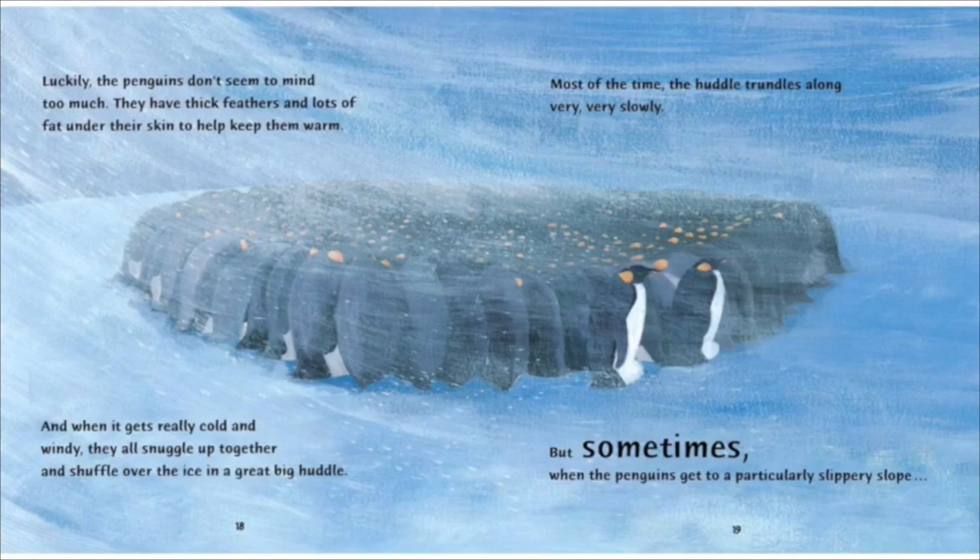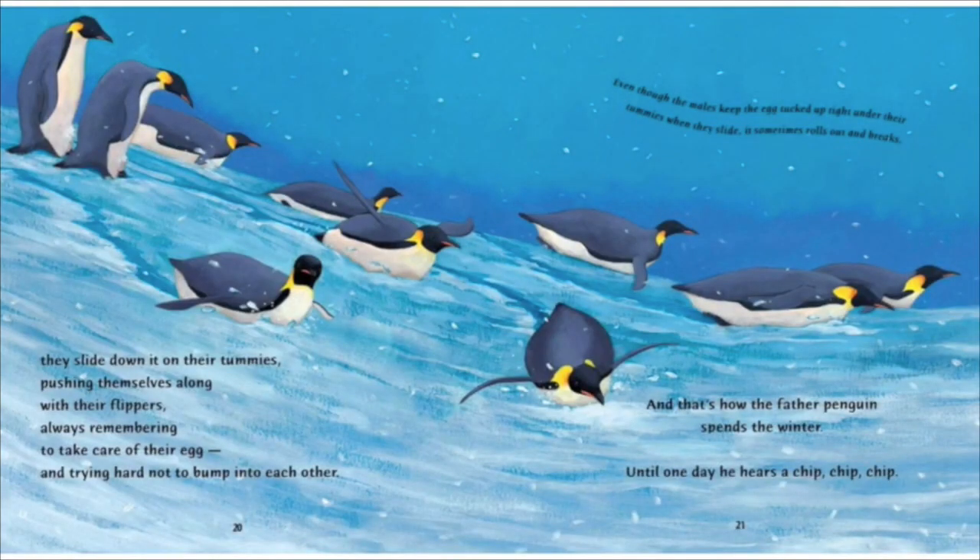Luckily, the penguins don't seem to mind too much. They have thick feathers and lots of fat under their skin to keep them warm. And when it gets really cold and windy, they all snuggle up together and shuffle over the ice in a great big huddle. Most of the time, the huddle trundles along very, very slowly. But sometimes, when the penguins get to a particularly slippery slope, they slide down it on their tummies, pushing themselves along with their flippers, always remembering to take care of their egg, and trying hard not to bump into each other.